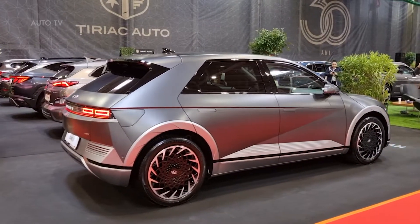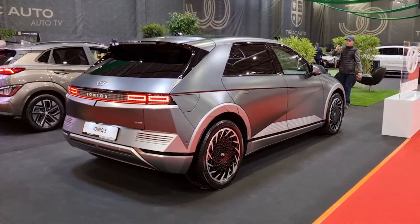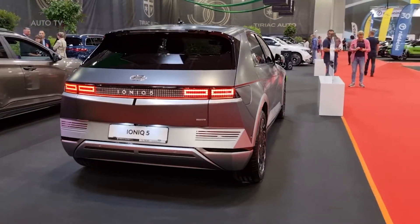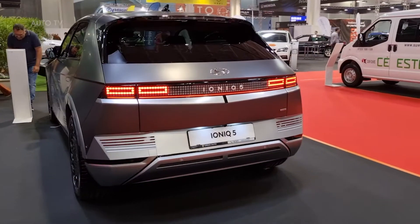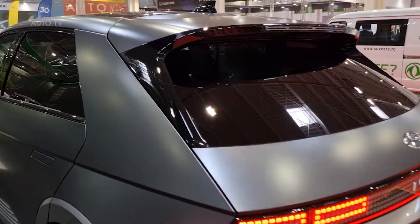IONIQ 5's state-of-the-art 800-volt battery technology is double the industry standard of 400 volts. The 800-volt battery technology is used for ultra-fast charging, and is capable of going from 10 to 80% charged in just 18 minutes. With less than 5 minutes of charging, customers can enjoy 100 kilometers of range.